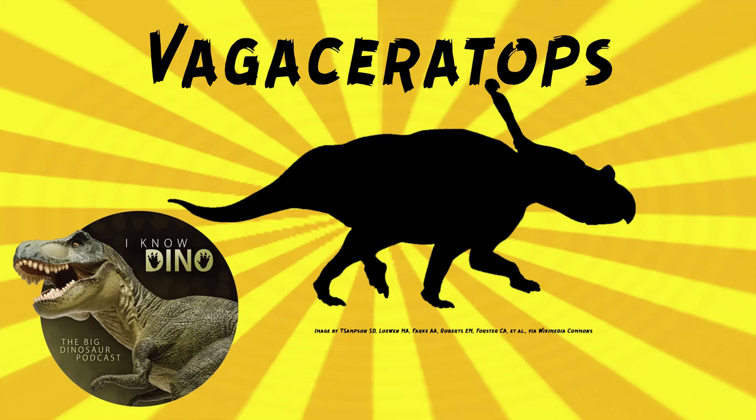And now on to our dinosaur of the day: Vagoceratops, which was a request from Paleomaic 716 via our Discord and Patreon, so thanks! Vagoceratops was a chasmosaurine ceratopsian that lived in the late Cretaceous in what is now Alberta, Canada.